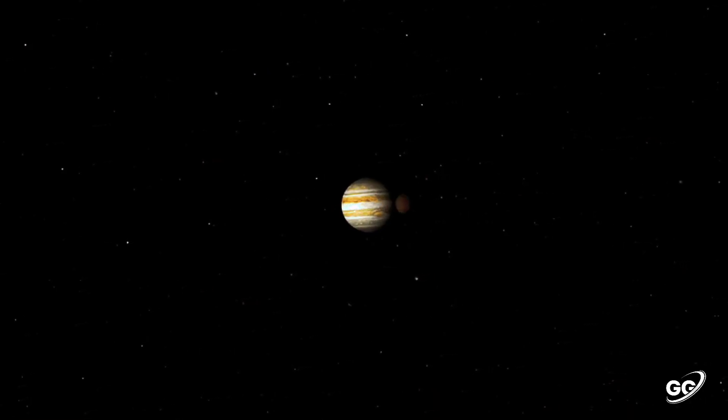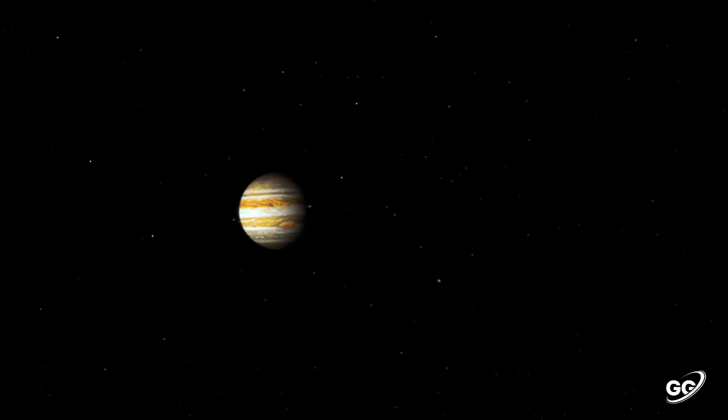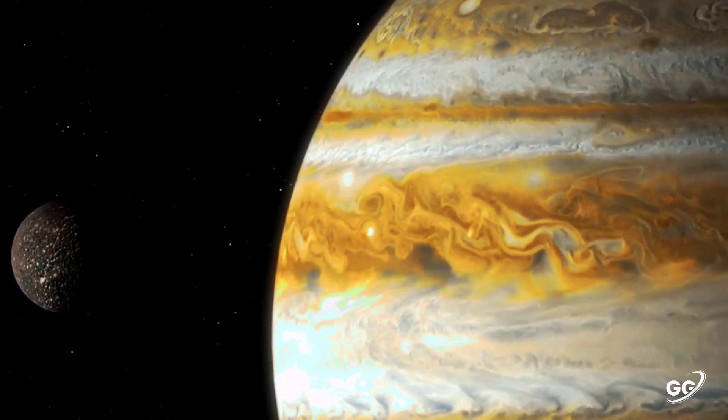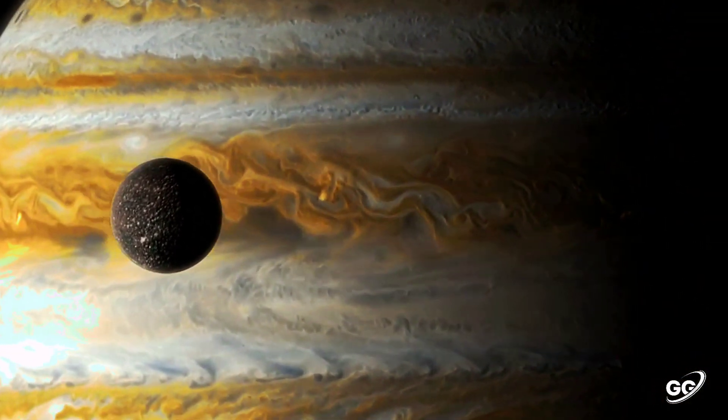Today we are going to observe planet Jupiter. Jupiter is the fifth planet from the sun and the largest in the solar system. It's a gas giant with a mass more than two and a half times that of all the other planets in the solar system combined, but slightly less than one thousandth the mass of the sun.